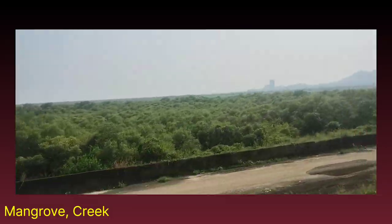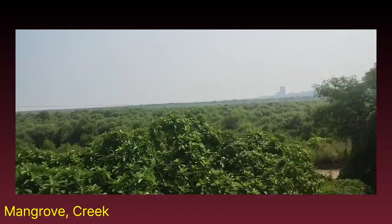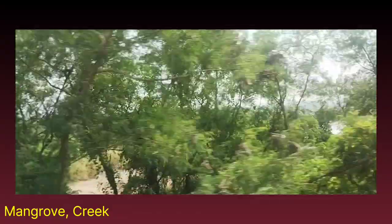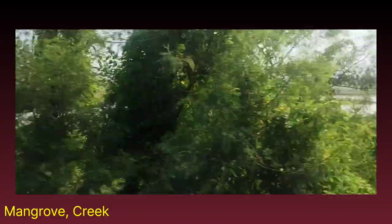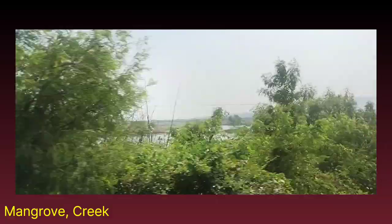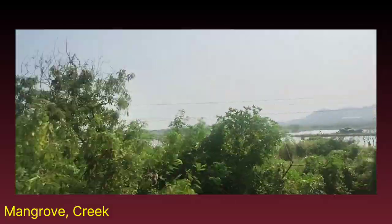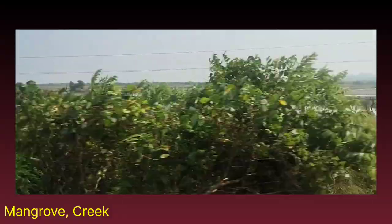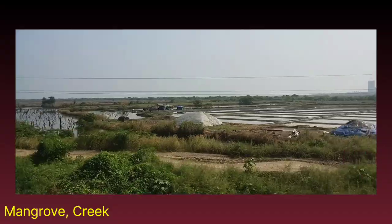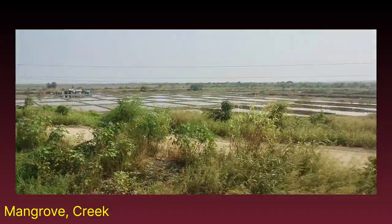This is a shallow region and we can check out salt beds also. There is a lot of production of salt from creek water carried out here. This type of water is trapped. At time of spring tide — that is full moon day or new moon day — whatever the high tide is there, we call that as spring tide. At that time the water is trapped here, and then for 15 days it is dried to get salt. This is the salt bed we are observing here.